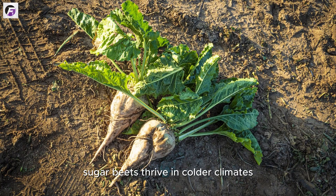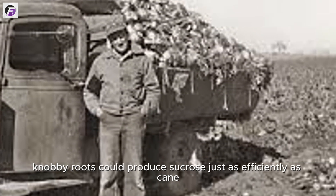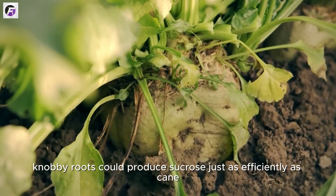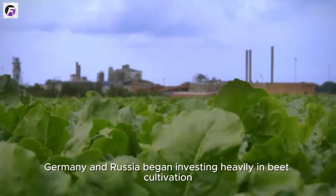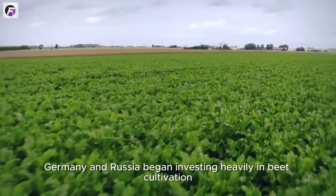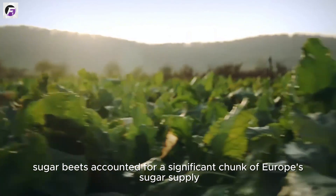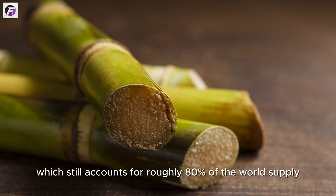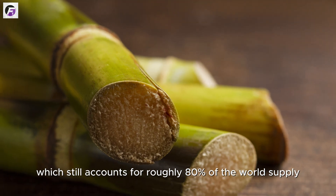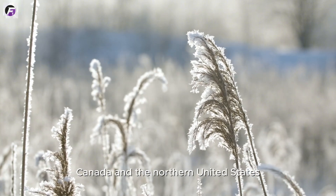Unlike tropical sugarcane, sugar beets thrive in colder climates. In the early 19th century, European scientists discovered that these pale, knobby roots could produce sucrose just as efficiently as cane. As wars and blockades disrupted cane imports, countries like France, Germany, and Russia began investing heavily in beet cultivation. By the late 1800s, sugar beets accounted for a significant chunk of Europe's sugar supply. Today, sugar is produced in two main ways: from sugarcane, which accounts for roughly 80% of the world's supply, and from sugar beets, which dominate in cooler regions like Europe, Canada, and the northern United States.